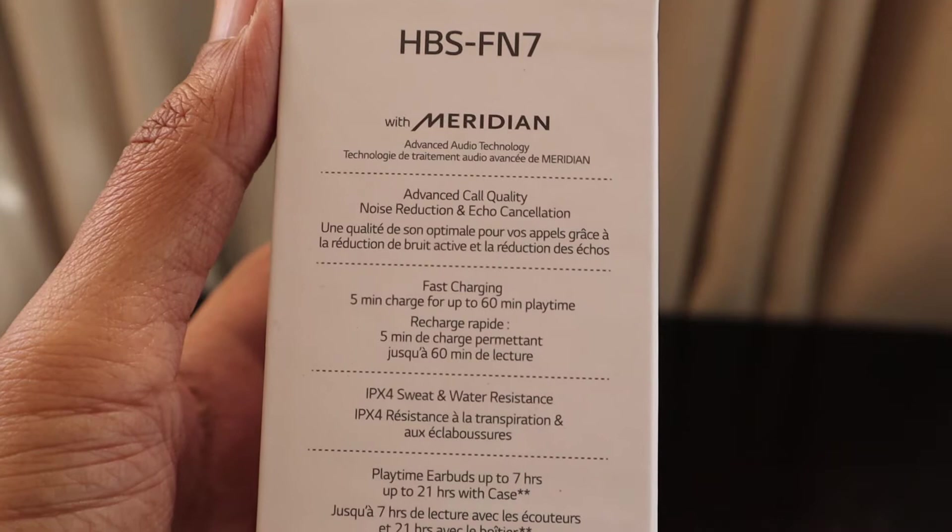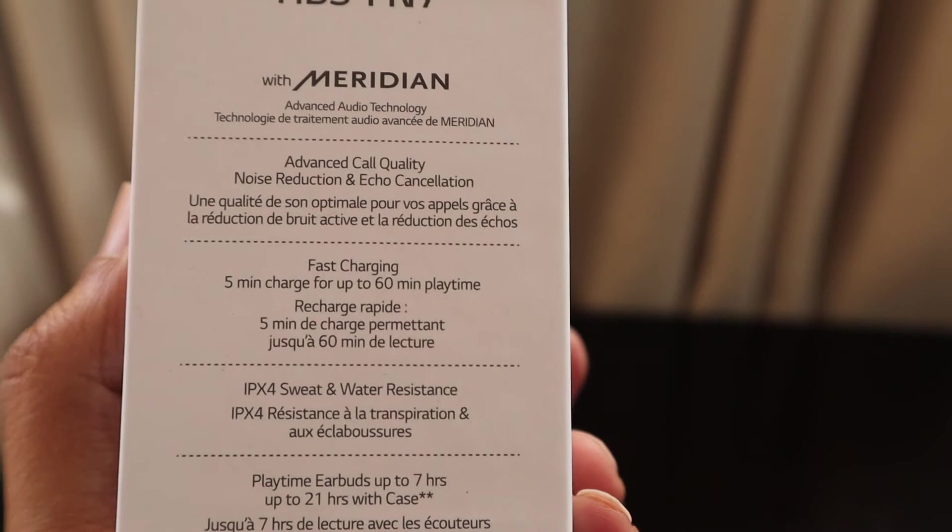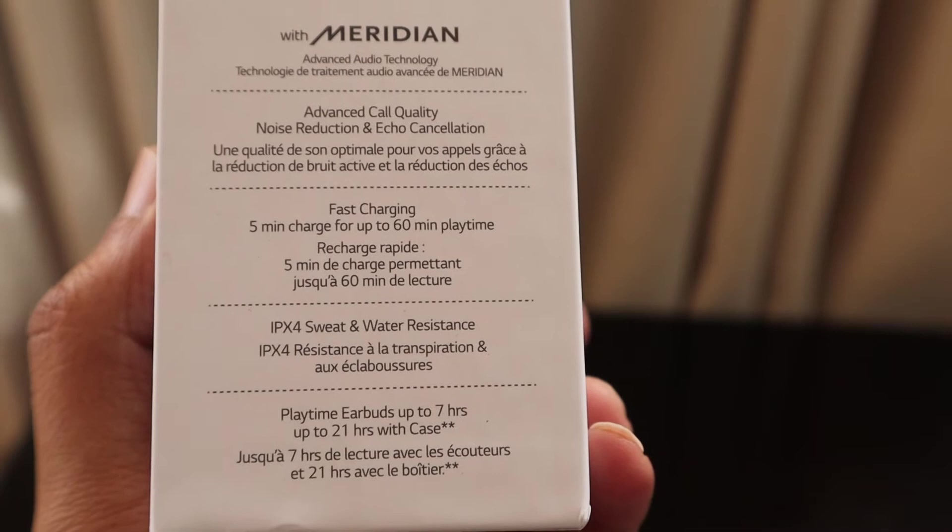They have tied up with Meridian to provide a greater, more advanced audio technology experience. As noted on the box, it also features advanced call quality, noise reduction, and echo cancellation.